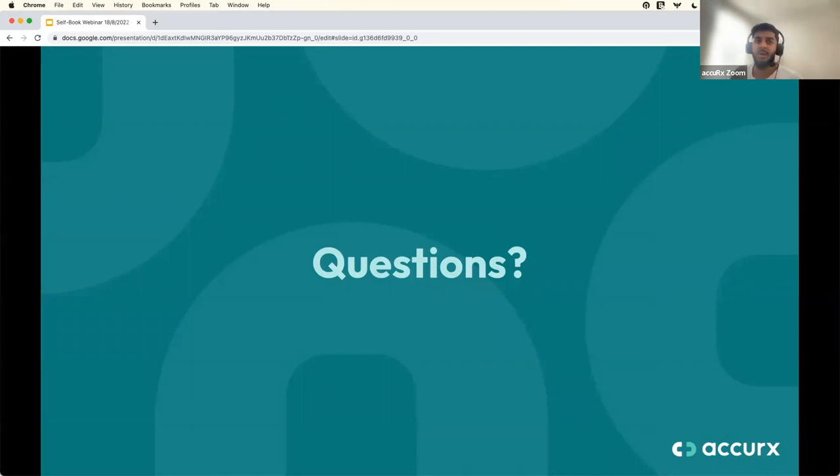There's a question around the release date for batch self-book. We're going to be piloting this over the next few weeks. We completely appreciate that practices are quite desperately in need of certainty around when batch self-book will be available. Hopefully we'll have more information over the next few weeks, but we do hope to have it fully rolled out sometime in September. We want to make sure it works properly, so we'll pilot it with practices first to catch any bugs or issues before rolling it out more nationally.